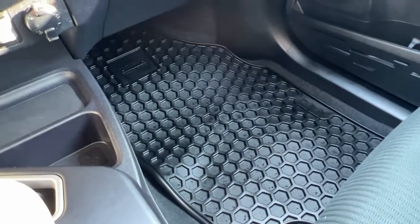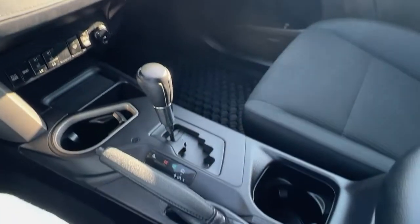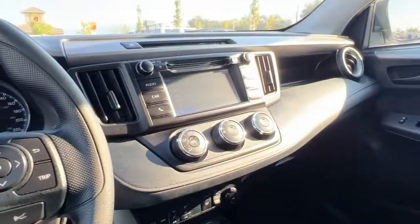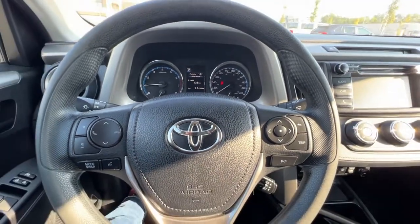We do have this awesome all-weather rubber matting throughout, and we do have a nice clean set of RAV4 branded cloth mats as well. So let's hop out — we will check out the rear of this RAV and what we have for cargo space.